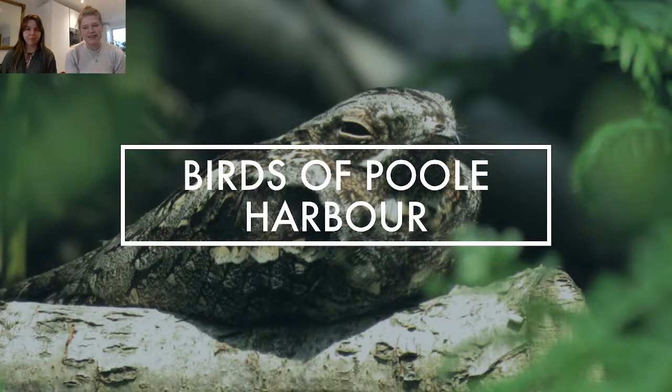So Birds of Poole Harbour: we're a very small charity down in Poole Harbour and we started in 2013, fuelled on obsession with bird life and teaching people about bird life in Poole Harbour. Our primary goals are imparting knowledge about the conservation, observation, and education of bird life in Poole Harbour. We spend a lot of time trying to work with the public and engage them with what we've got going on here.